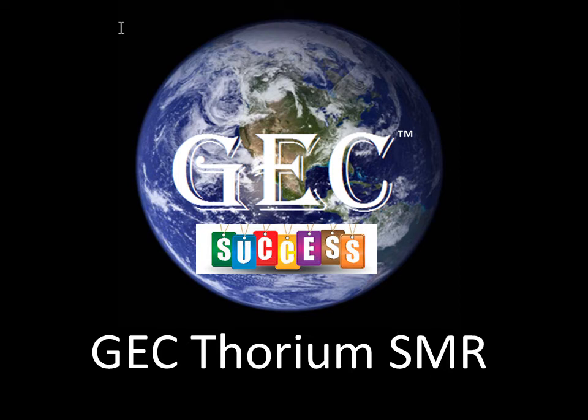The following is a presentation from Global Energy Corporation on the GEC Thorium SMR and its key to success.